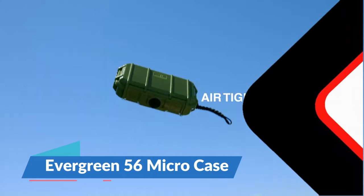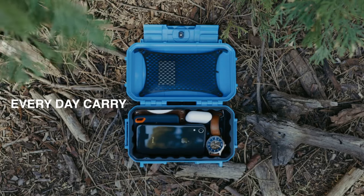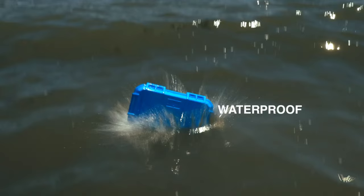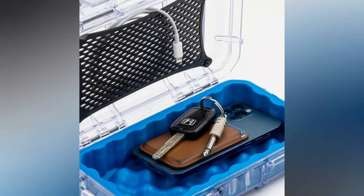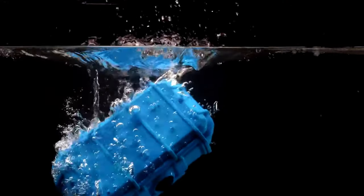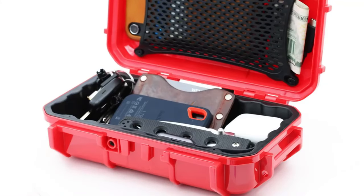The Evergreen 56 Micro Case is a fortress for your valuables. Designed for the adventurer, this case is the trusty sidekick for your beach escapades, camping trips, and even airport sprints. With an IP67 waterproof rating, it laughs in the face of submersion up to 3 meters. Impact resistant? Check. Carabiner loop for easy attachment? Absolutely. Rust-proof hinges and an automatic pressure equalization system? It's like the Swiss army knife of cases.